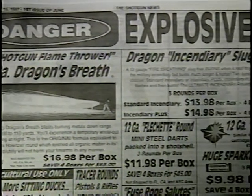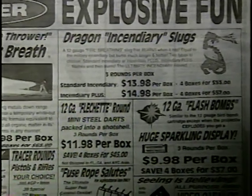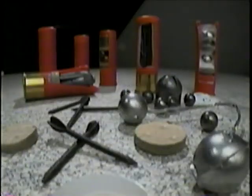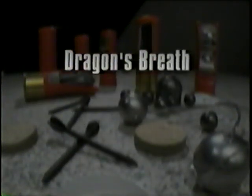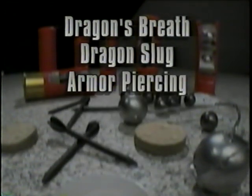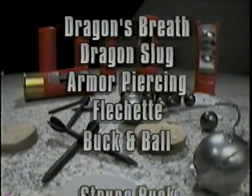There is a large variety of shotgun ammunition available to the public. Some can be found in stores, others through mail order catalogs. In this segment, we will explore some of the more exotic shotgun rounds. These include the dragon's breath, dragon slug, armor-piercing rounds, flechettes, buck and ball, and strung buck.